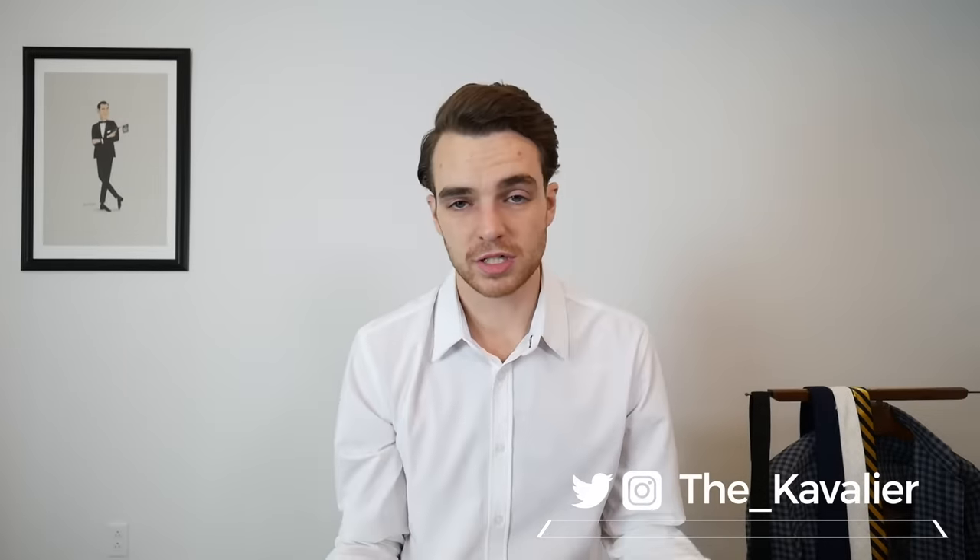As always, there are no sponsors in this video — all thoughts are my own. If you have any questions or comments, I'd love to hear from you. I'm heading out on another trip and continuously travel throughout the year looking for the best gear, so let me know about any brands or products. That's enough rambling — I gotta go pack for my next trip. Until next time, gents, this is The Cavalier.